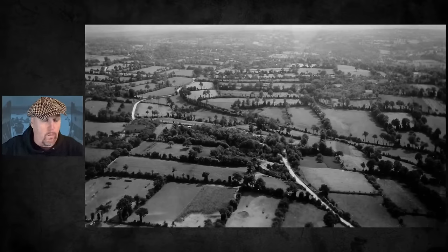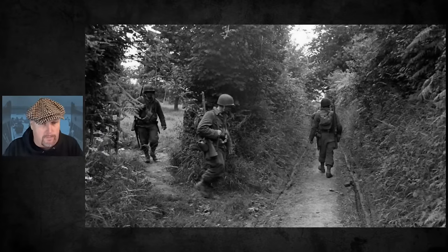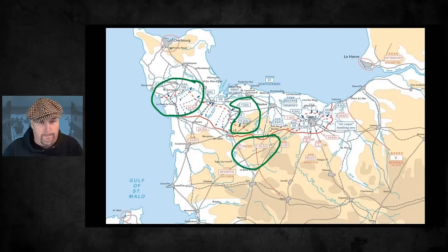If you want to know more about how hedgerows work, where they come from, and how many there are today, I put a link in the description to the hedgerows video I made four years ago. That's what we think of when we think of Normandy hedgerows - the sunken lanes, the foliage that engulfs you from both sides. A lot of people think that's the entire Normandy campaign for all 76 days.